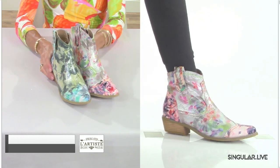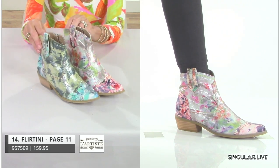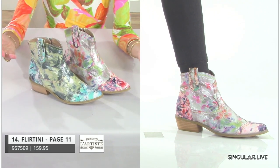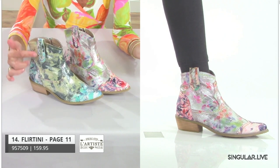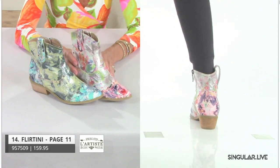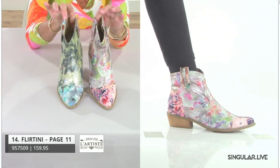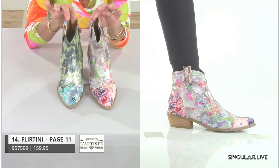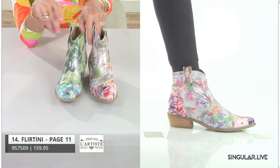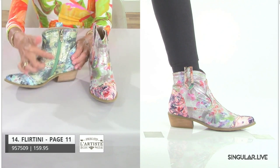Our line wouldn't be complete without something along the way of a cowgirl — we're more urban than authentic. Here we have Flirtini. She has an overlay of printed leather over metallic, and she's a combination of printed leather and a really soft, smooth microfiber metallic. Very, very soft and feminine — super cute. I see a lot of gals wearing them with their Daisy Dukes and short shorts at Coachella-type concerts. And, of course, we always do an inside zip.